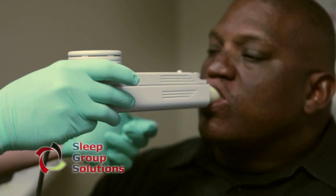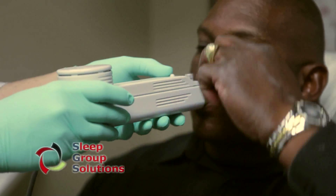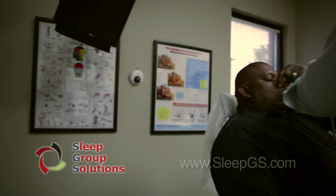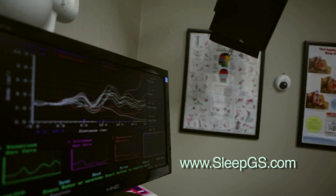Following several weeks of successful appliance use, the patient will be recalled and given another home sleep study for final verification of appliance efficacy.